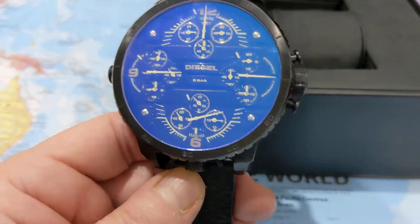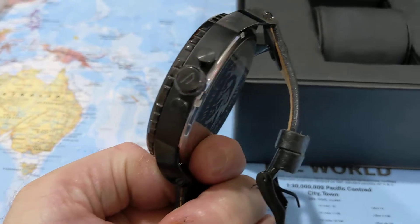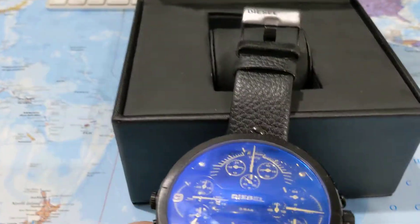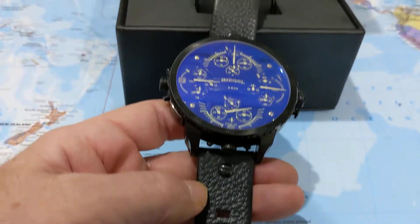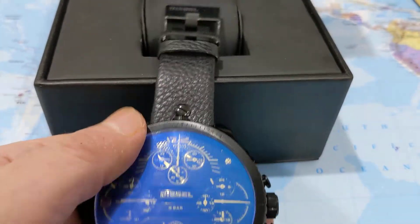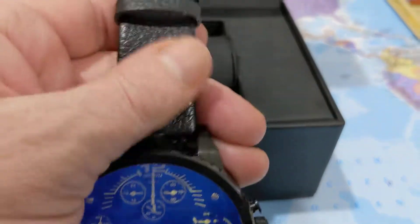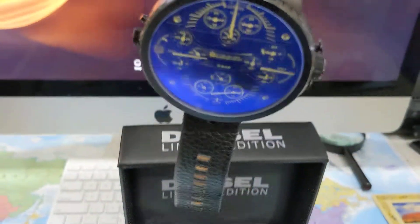I'd imagine a watch of this size probably needs three batteries. Something that surprised me: when you think of the weight of the watch, I would have imagined the strap to have been wider. It's quite a narrow strap when you consider the size of the actual watch face.